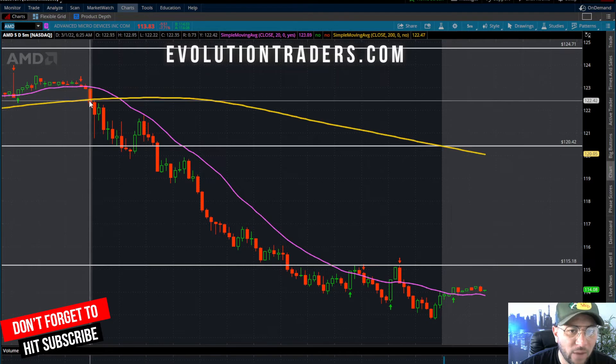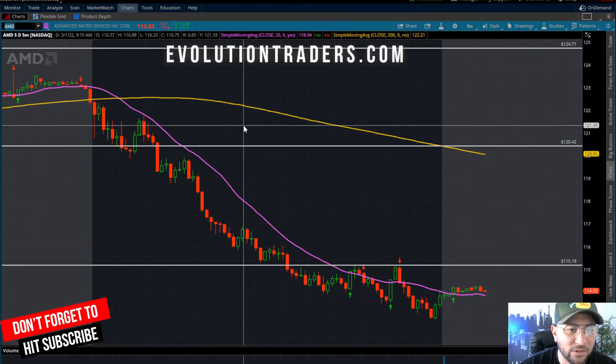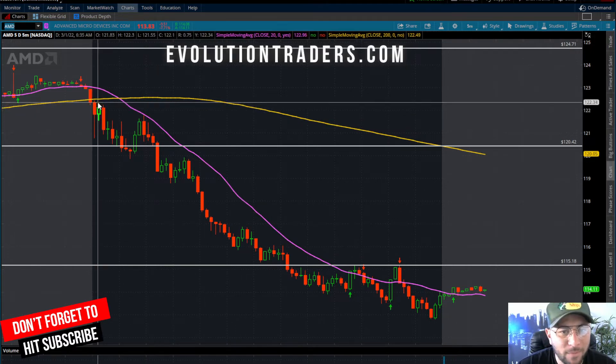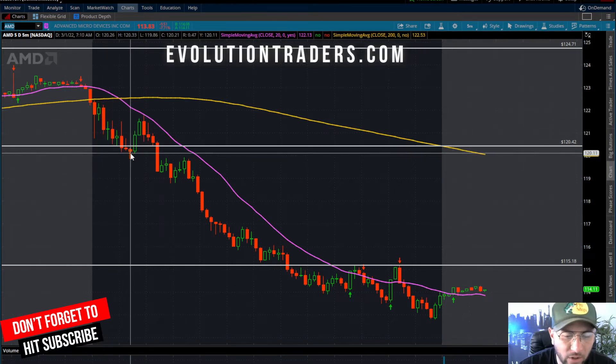That bounce got rejected at the 200-day moving average. The two indicators — two moving averages — I'm using on my chart are the 200 as well as the 20. I'm going to live and die by them on the five-minute time frame when I am scalping. As we came up and tested this area, we had a continued washout going to about 7:00 AM Pacific Standard Time.